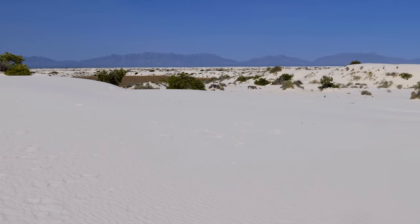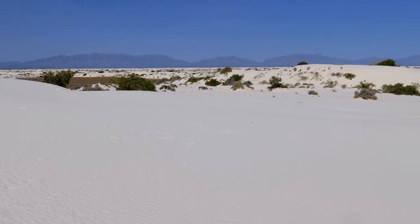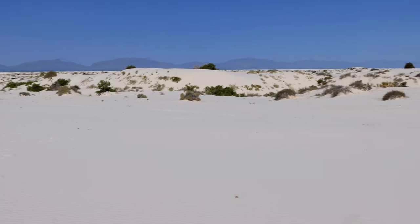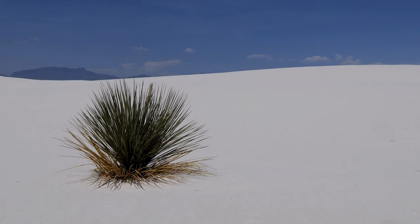An interesting phenomenon lies within the landscape of a small area in southern New Mexico. Fine sand, pure white, like nothing you've ever seen anywhere else. Unique geology, like so many other national parks, helped to create this amazing environment that has delighted humans for centuries.